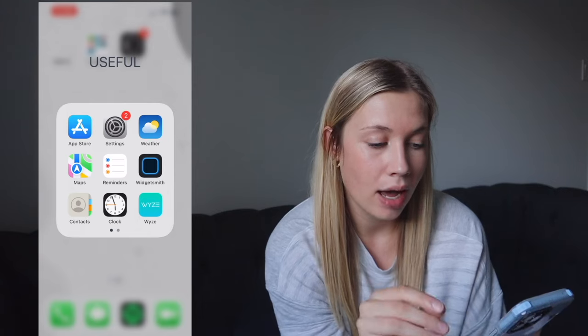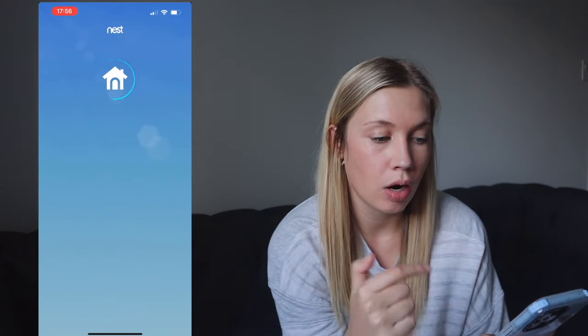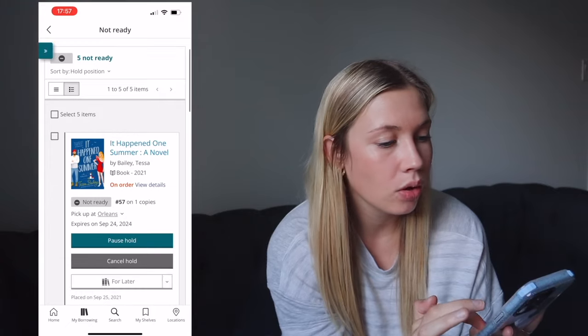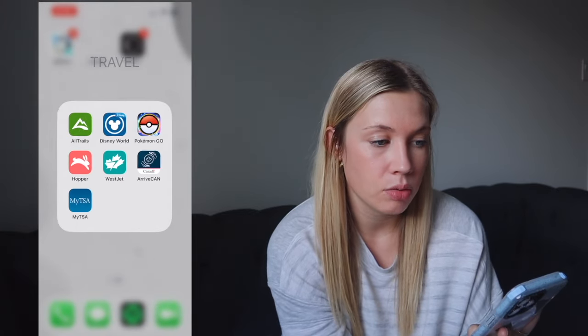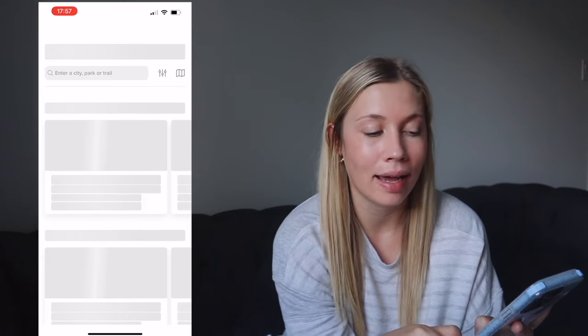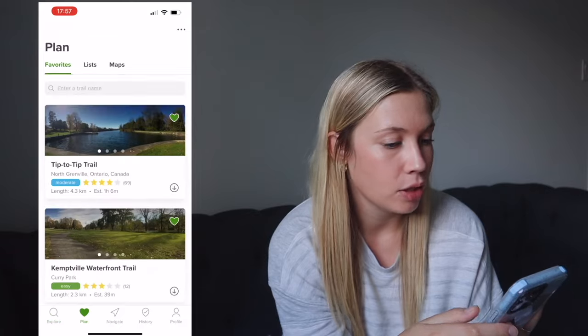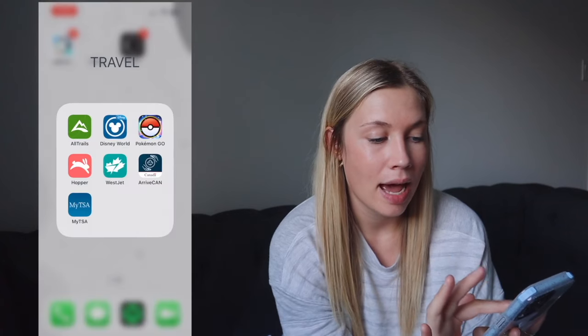On the last page there are some random useful apps: Widgetsmith we already covered. Wyze is our doggy camera for Stella when I'm at work. Nest is our front door Google camera and thermostat. OPL Mobile is the Ottawa Public Library app — you can put books on hold, which is great. Outlook is obvious, and WhatsApp too. In the Travel folder, All Trails is how Matt and I find new hiking spots for Stella around Ottawa — we love this app.